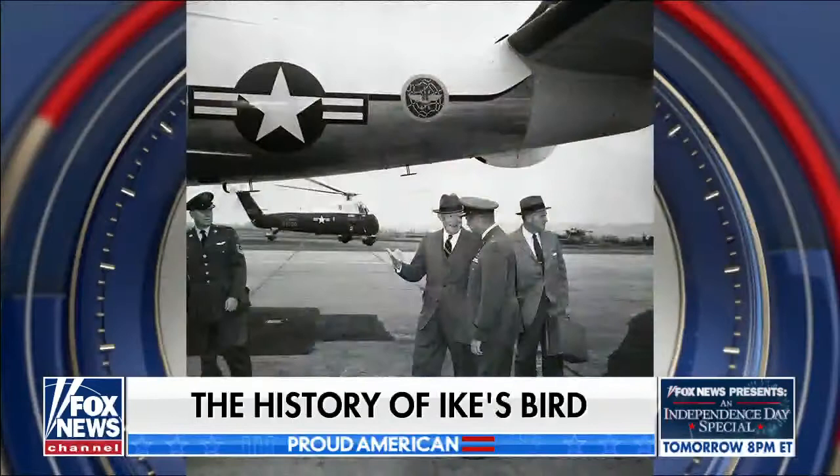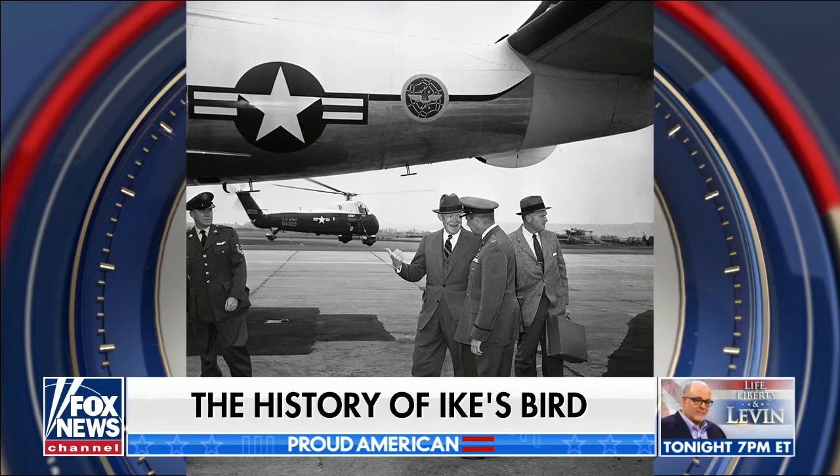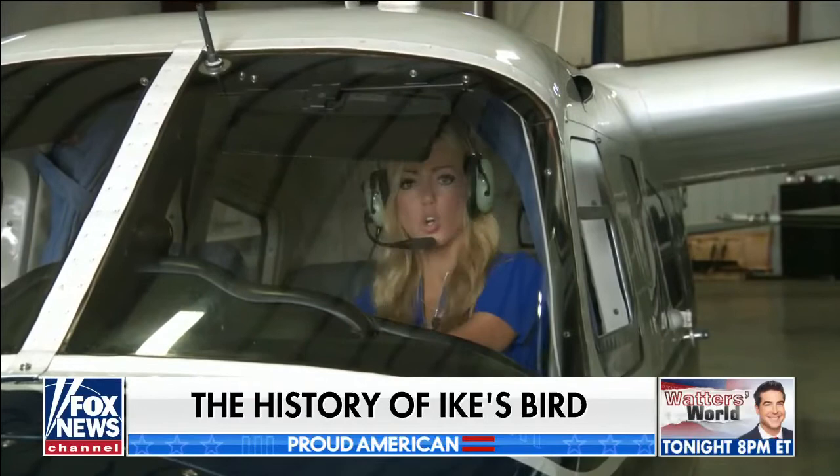And oftentimes it had a unique pilot at the helm. President Eisenhower had his pilot's license, so often he would fly his own Air Force One plane. He would typically have a colonel or a safety pilot here. And what's also really neat about this plane is that a lot of these instruments are still original.